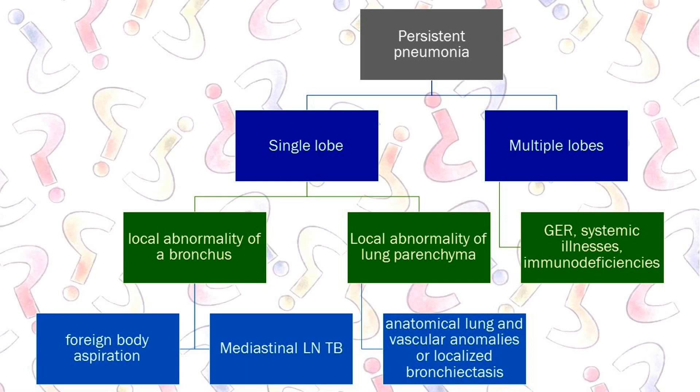If you have multiple lobes involved, it's most likely to be GER, systemic illnesses like cardiac disease, or primary immunodeficiencies. These are not going to be restricted to a particular lobe. Microaspirations in GER are usually bilateral. A GER episode due to a single bout of vomiting is going to be a right upper lobe aspiration, but microaspirations will affect multiple lobes.